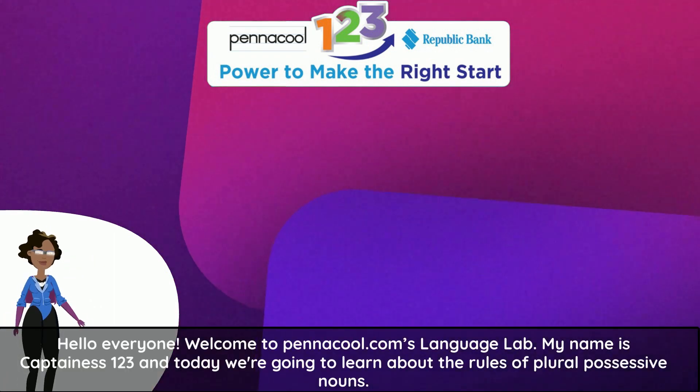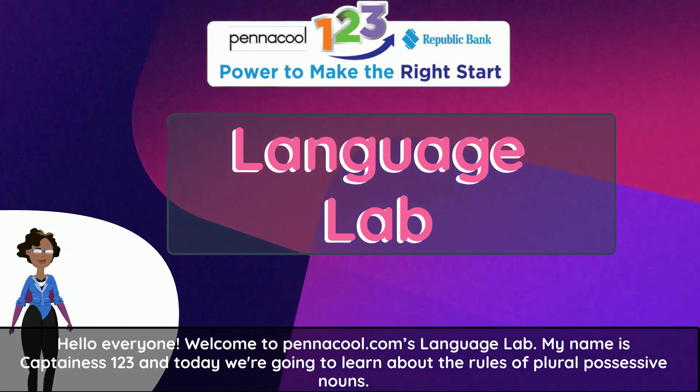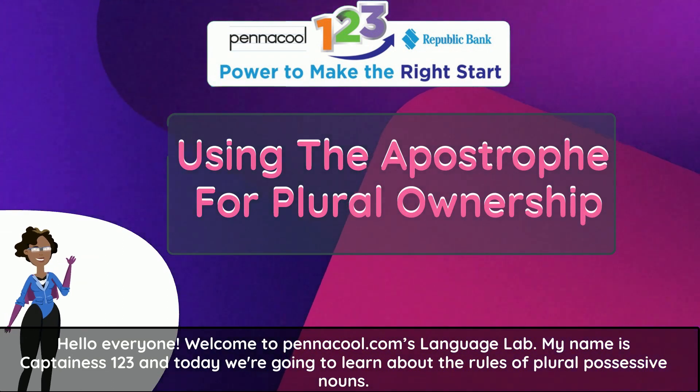Hello everyone! Welcome to PenaCool.com's Language Lab. My name is Captainess123 and today we're going to learn about the rules of plural possessive nouns.